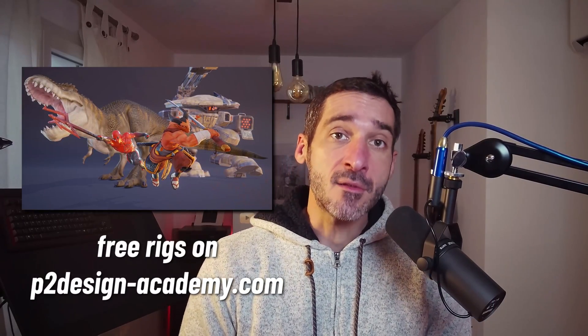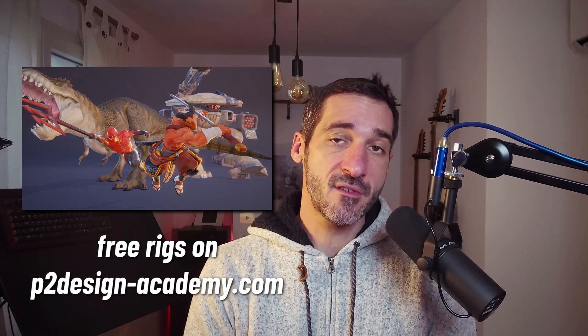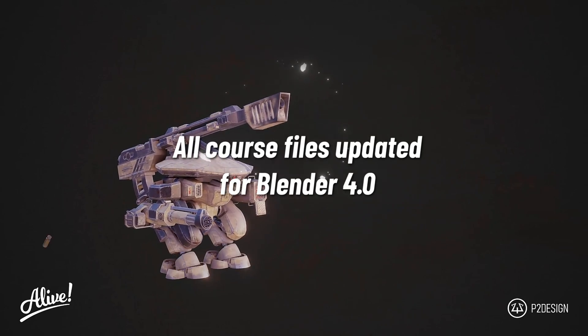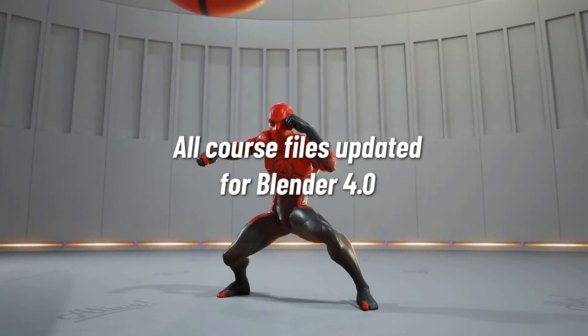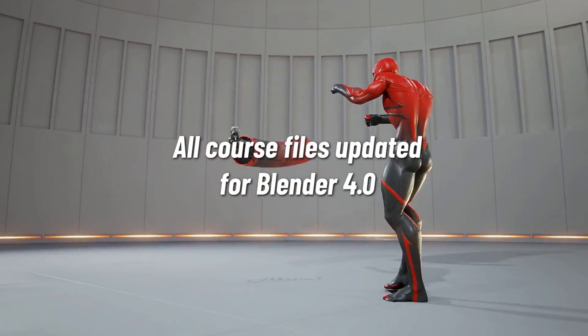You can now find the rigs custom UI script for Blender 3.6 and previous versions, but also another custom script for Blender 4 and above. I also updated all the course files for Alive, my animation course in Blender. You will now find a dedicated Blender 4 course files folder.